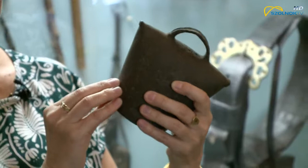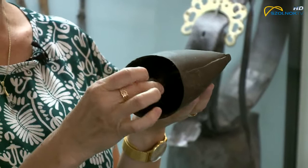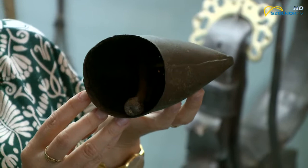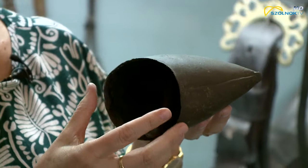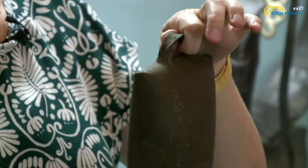Ez mondhatni a legegyszerűbb része a kolomp készítésnek. Ezt követi, ami a dolog lényegét adja, tehát hogy hangot tudjon kiadni. Az ütőjét bele kell szerkeszteni, és nem csak hogy nem áll meg magában, hanem helyet is kell neki csinálni, amire ráakad. Ennek az ütőnek hosszúságban, erősségben alkalmazkodnia kell a kolomp formájához – se túl hosszú, se túl rövid ne legyen, és ott kell hangot adnia, ahol az a legszebben szól.